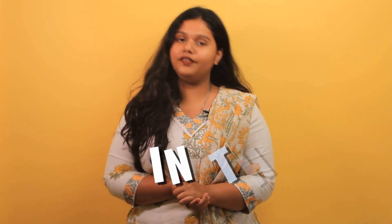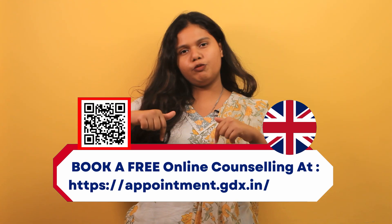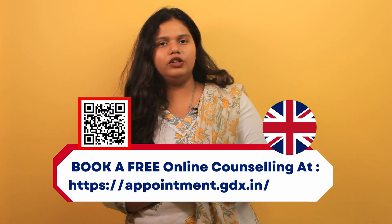Hello and welcome back to Gradrims YouTube channel. This is Sanjana here and today we are going to talk all about Masters in Computer Science in the UK. But before that, if you are someone who is looking to study in the UK, check out the appointment link in the description box below and clear all of your doubts.